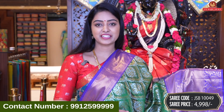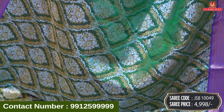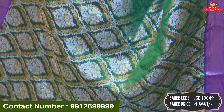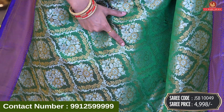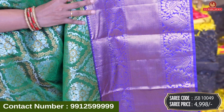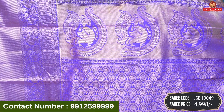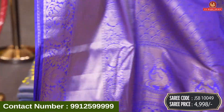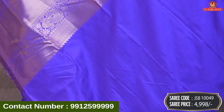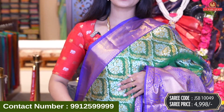Next beautiful saree — dark color: bottle green with purple combination. Very elegant design — floral and leaves, diamond design, with black contrast designs and silver and gold. Bottom: with gold, cross line design, big mango design, florals, diamonds, and peacock design. Beautiful contrast with brocade model in peacock design with same border. Blouse is also dark purple color, plain long, with same border. Saree code JSB10049 and price 4,998 rupees.